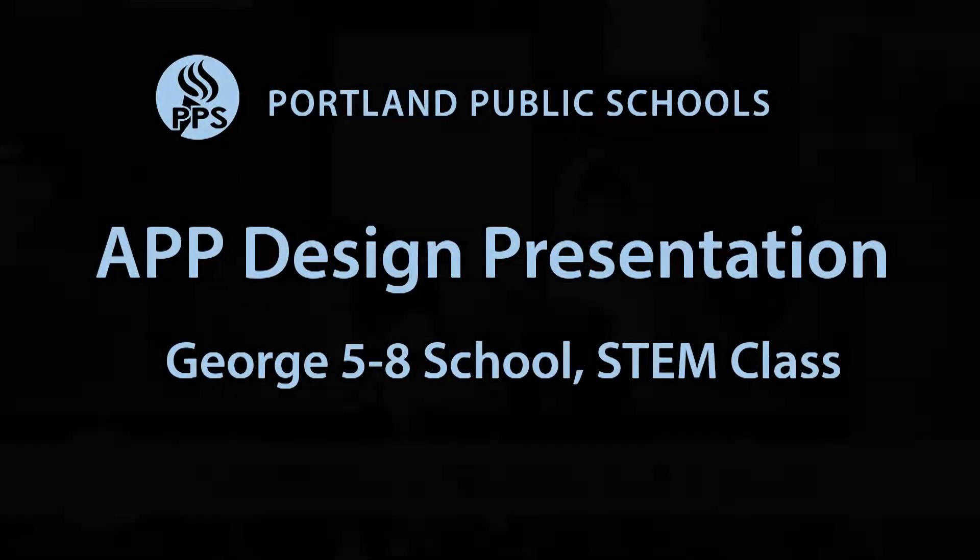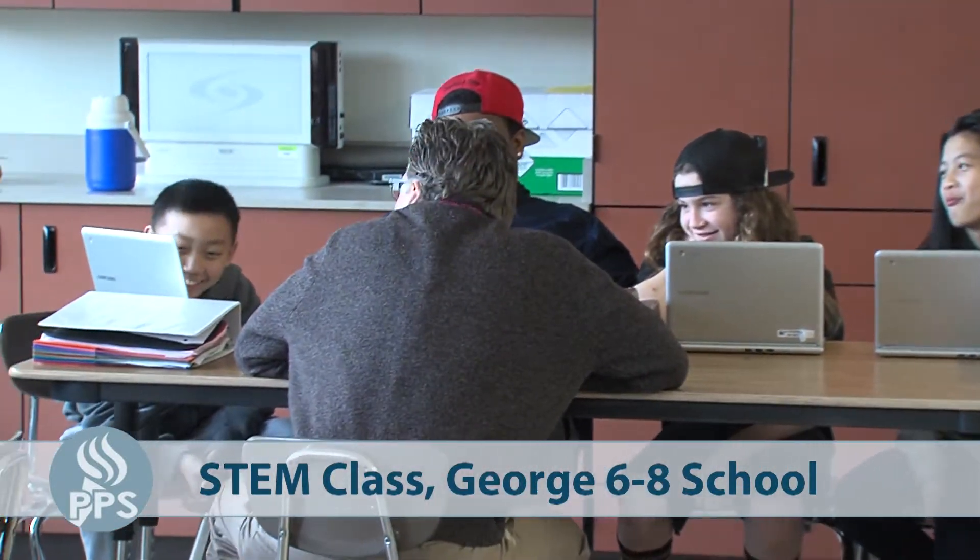We are in one of my favorite teachers' STEM classrooms. STEM is an acronym for science, technology, engineering, and mathematics.